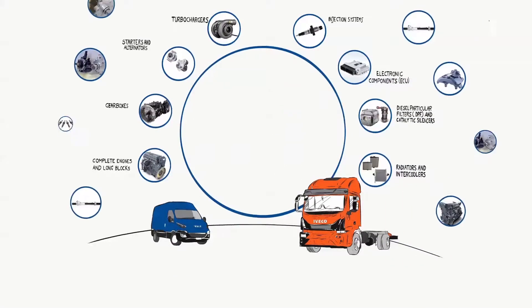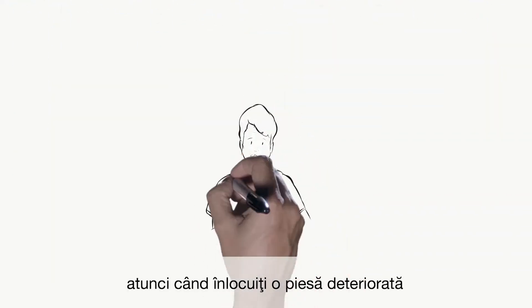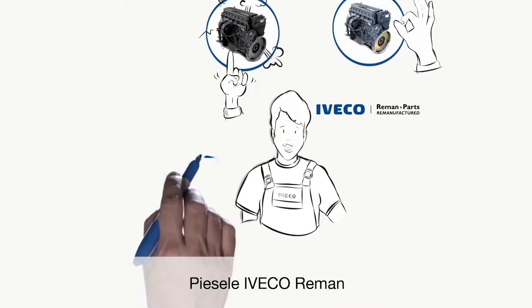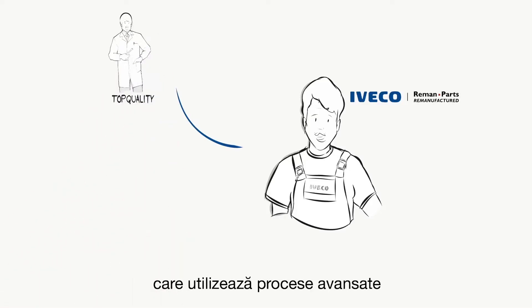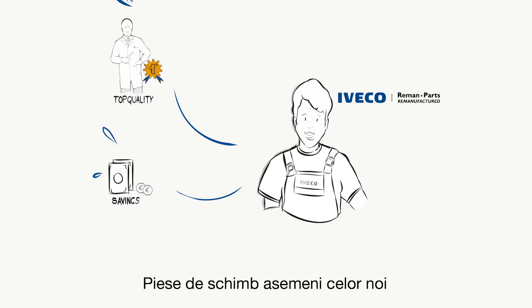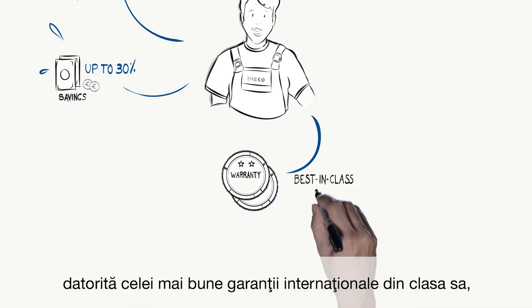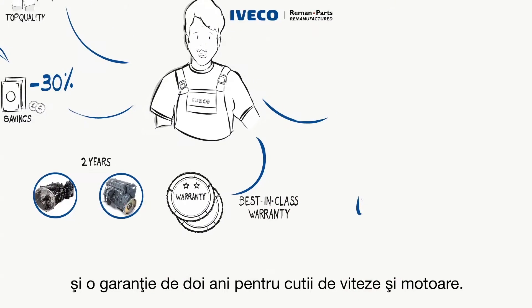There are many benefits of replacing a failing part on your aging IVECO vehicle with an IVECO reman product. IVECO reman parts are constructed by specialised technicians who use cutting-edge processes and work on hundreds of parts every year. You have a high-quality, cost-effective alternative — replacement parts like new but with a saving of 30%. Risks are reduced thanks to a best-in-class international warranty equal to that of a new part, and a two-year warranty for gearboxes and engines.